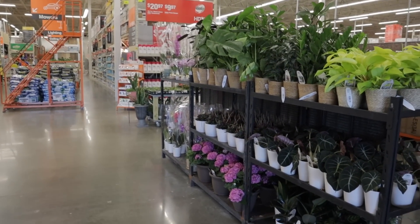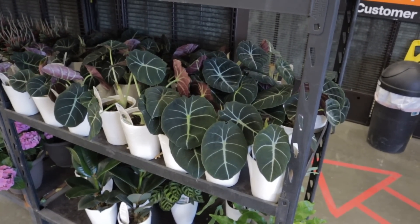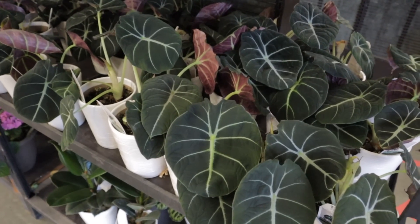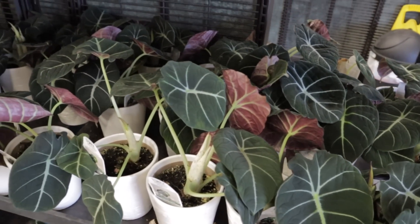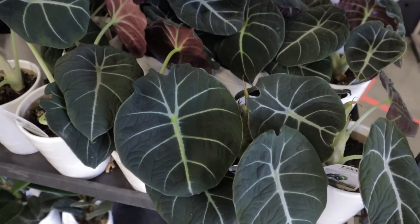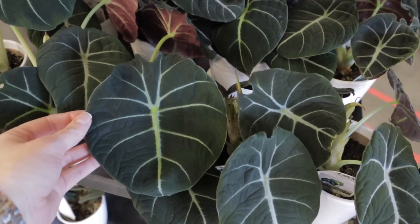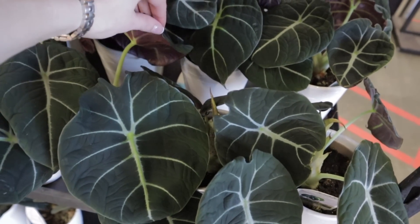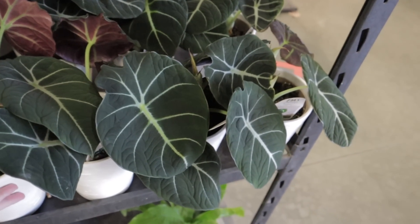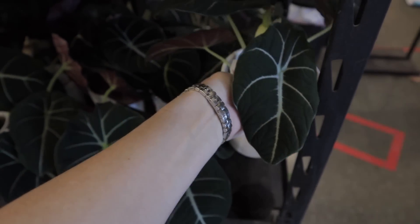I literally just walked in and they have so many beautiful plants. I'm at the Ballantyne Home Depot — I'll put the address in my description below. They have beautiful Alocasia black velvets. Isn't this awesome? I am really excited to finally see these on the market here in Charlotte — this is the first time I'm seeing them at a big box shop. True to its name, it definitely has velvety dark leaves with beautiful undersides.